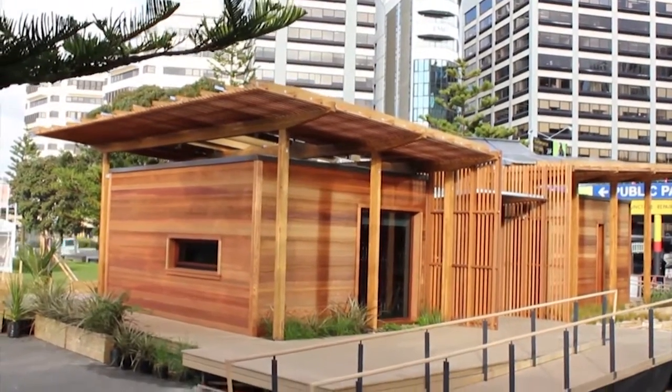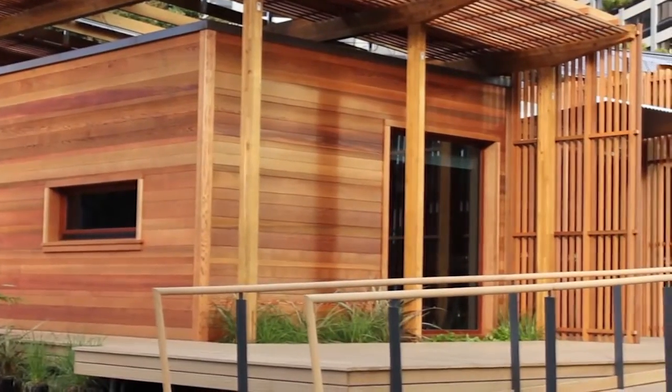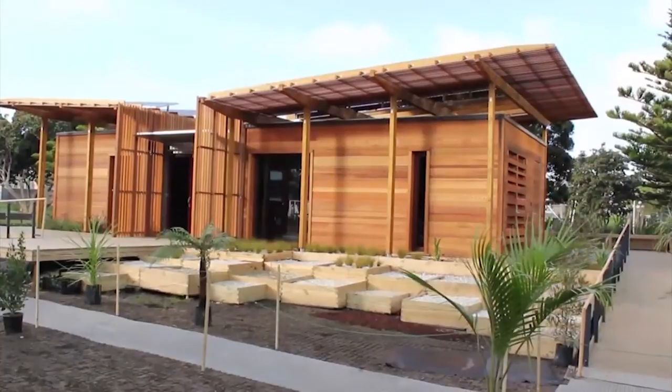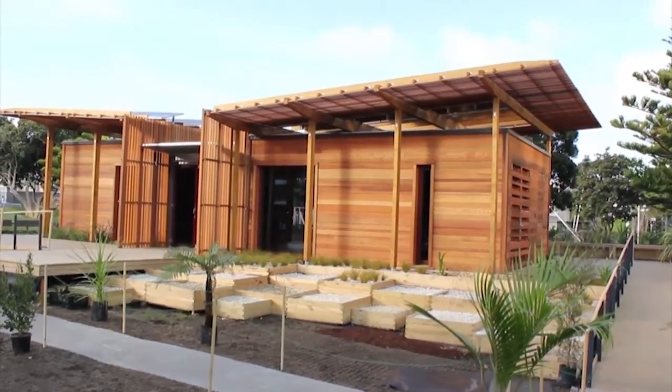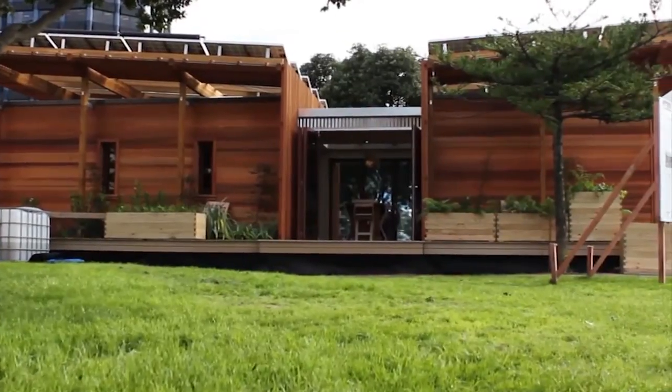Our country is the first in the world to see the light each day. This gave us the name the First Lighthouse. The design for the First Lighthouse is inspired by the classic Kiwi Batch, a New Zealand holiday home where New Zealanders retreat to get away from it all.